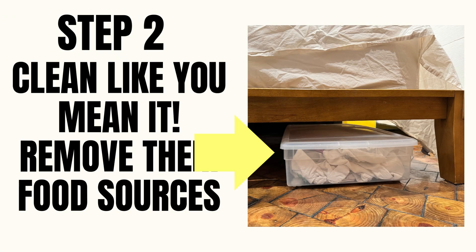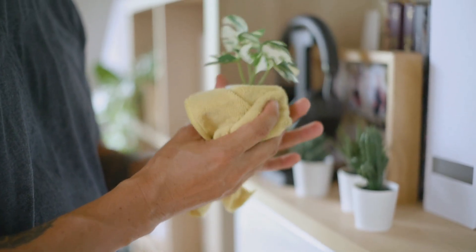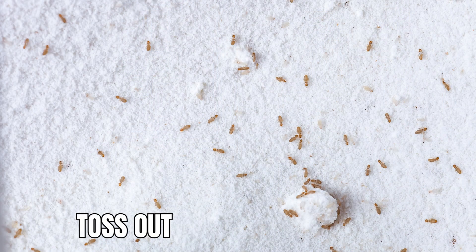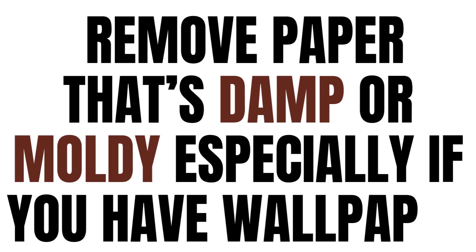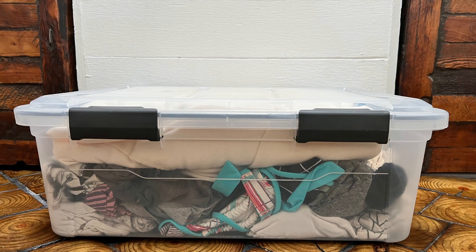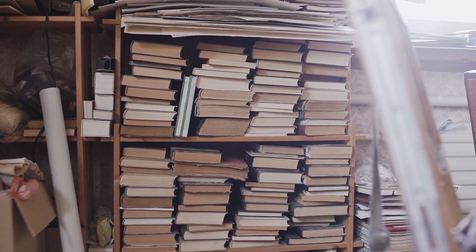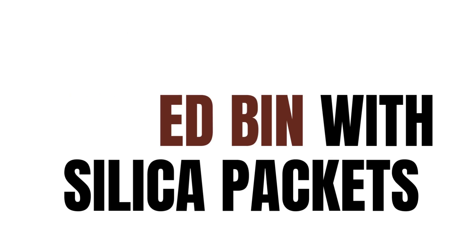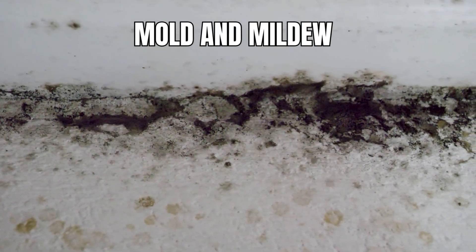Step two: clean like you mean it. Once the air is dry, it's time to clean up their mess and any food sources they've been enjoying. Vacuum baseboards, windowsills, and corners regularly. Wipe down shelves and surfaces with vinegar or mild bleach solutions. Toss out infested food items — don't risk it. Seal grains, flour, and pet food in airtight containers. Remove paper that's damp or moldy, especially if you have wallpaper. Replace cardboard boxes with plastic bins; plastic bins won't hold moisture and allow book lice to enter and exit. If you found them in old books or photo albums, dry those items out in sunlight or place them in a sealed bin with silica packets. Book lice are not feeding on these items — instead, they're feeding on the mold or mildew produced near them.